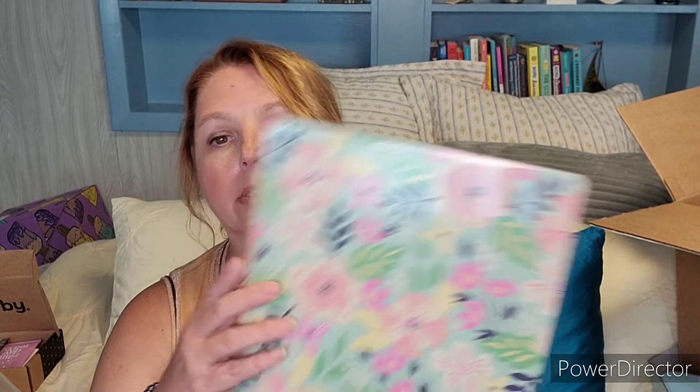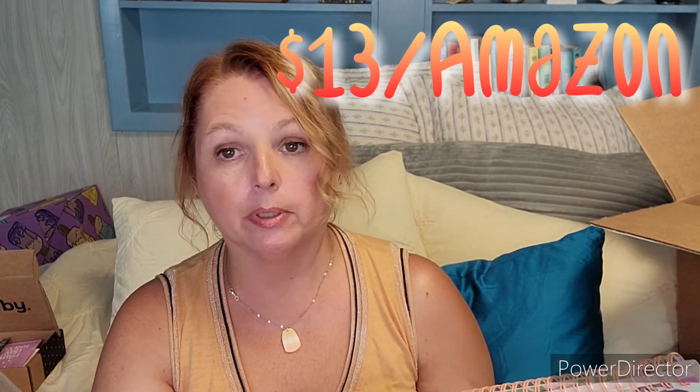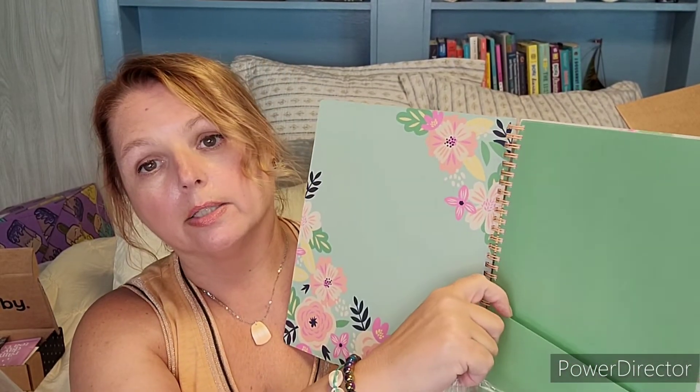Item number four is from the Steel Mill Company and it is a good-size notebook — it actually matches my planner and I have a matching tumbler cup too. There's a pocket inside on both sides, and it has regular lined paper but nice and thick. A nice little item.